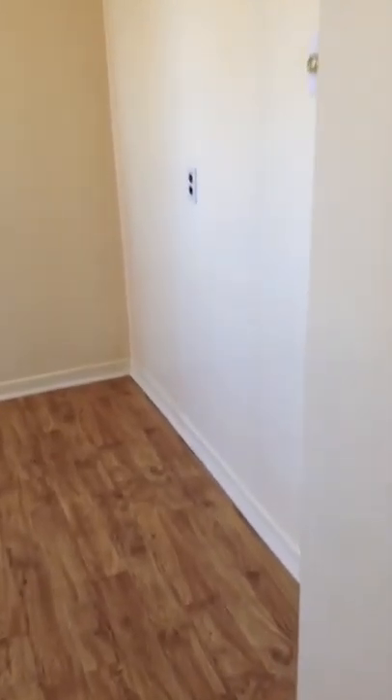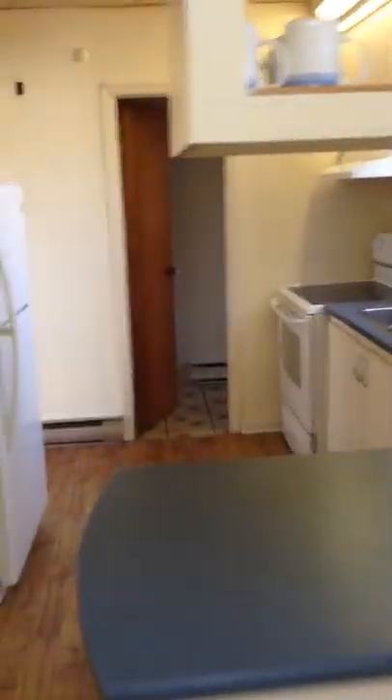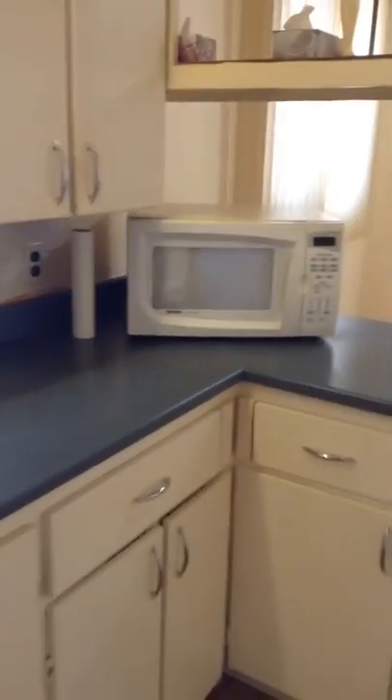Here's your kitchen. Nice little island and a dining area right here. Most of the main windows have those shuttered blinds. All the appliances are included — there's your fridge, your stove, and microwave.